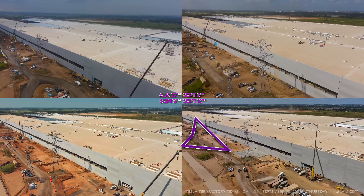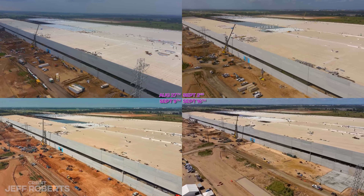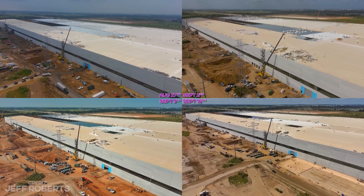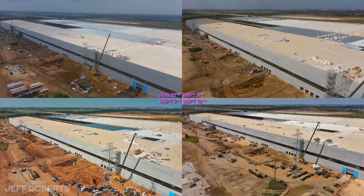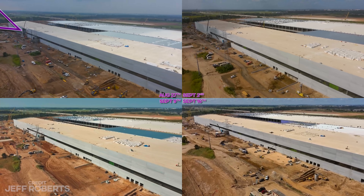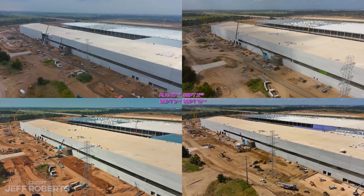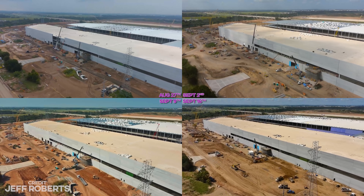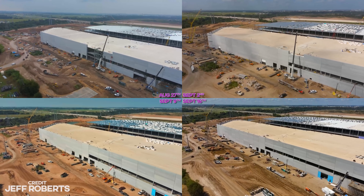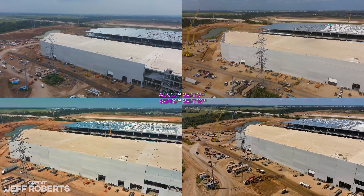Along the eastern side, there's new concrete outside and a lot of new holes dug for a variety of purposes, which may include loading docks, drainage, etc. The final walls have also been added along this eastern side. Mad thanks to Jeff Roberts for allowing use of his drone footage and for doing such a great job bringing footage to the Tesla community every single day.